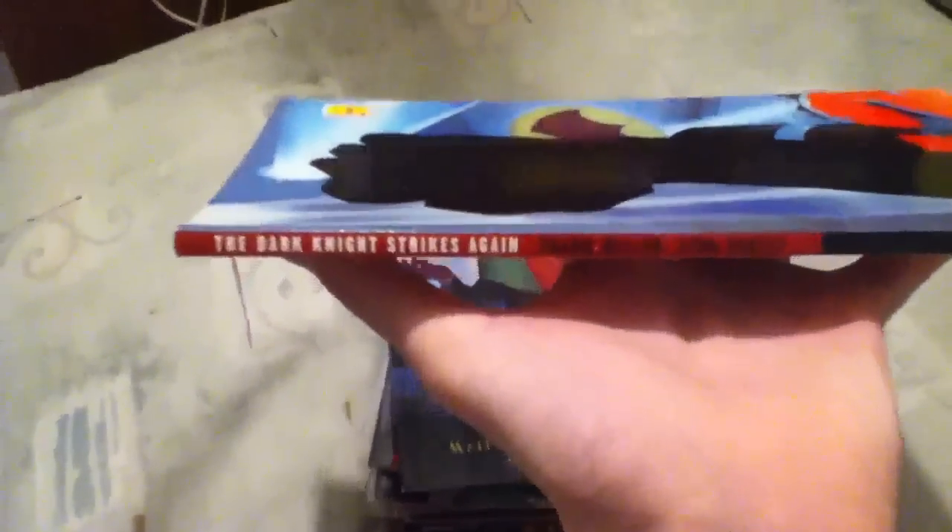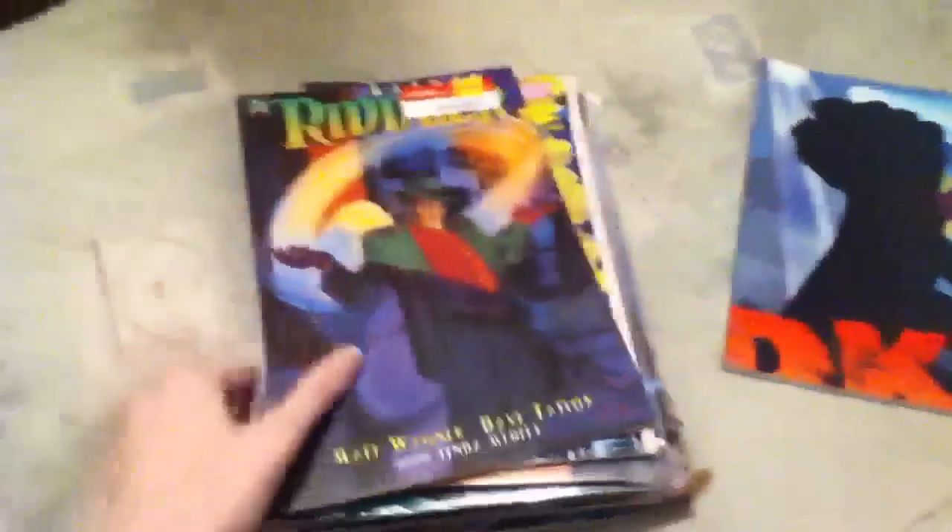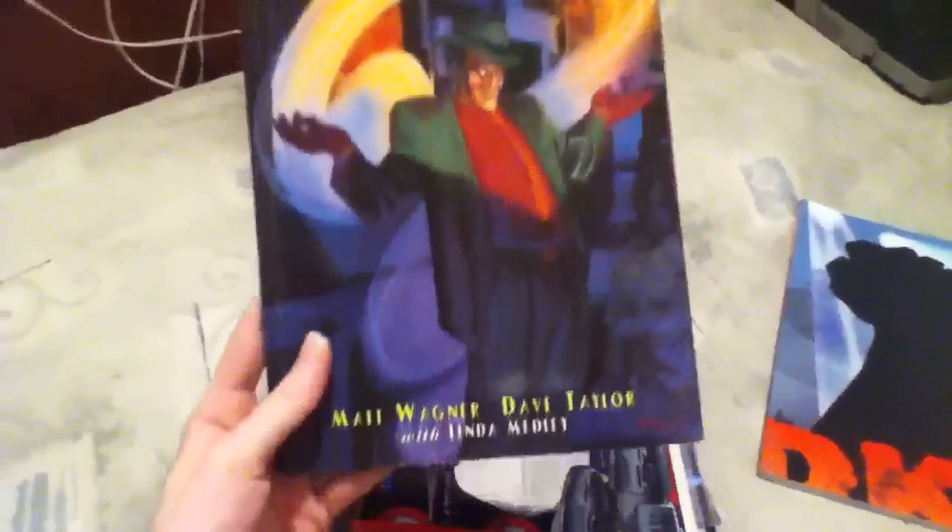First off, we got a Batman graphic novel — The Dark Knight Strikes Again. Only one dollar. And I got Batman Riddler. This one's also a dollar. So those cool thin ones.